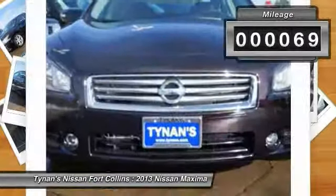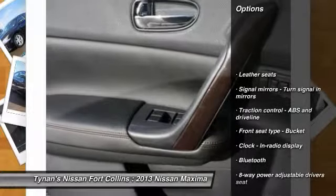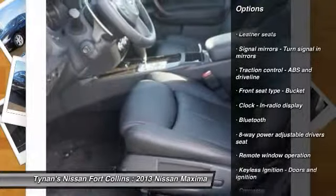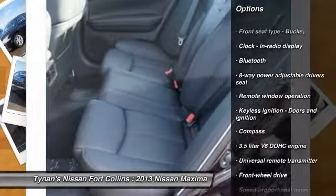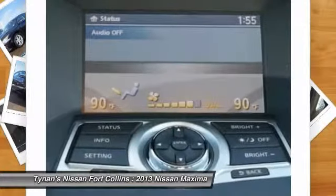This vehicle has less than 100 miles. Here are some of this vehicle's great options: traction control, airbags, cruise control, Bluetooth, FWD, compass, fog lamps, trip computer, power windows, passenger airbag.